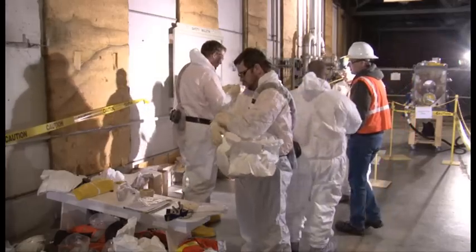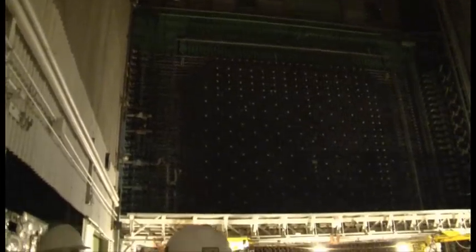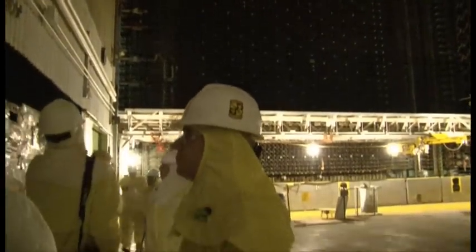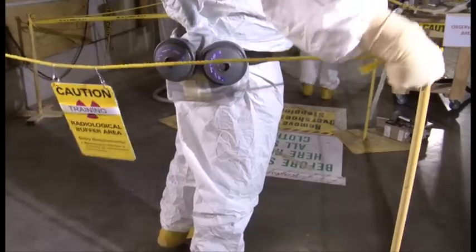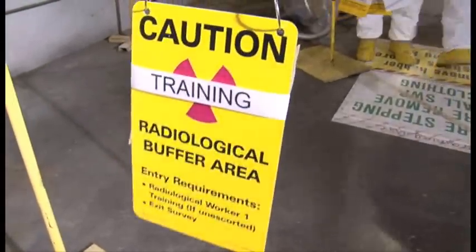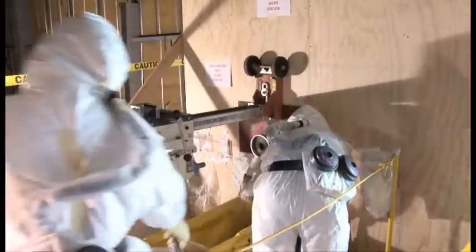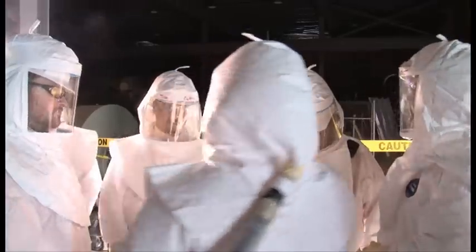Thanks to Recovery Act funding, CH2M Hill Plateau Remediation Company is accelerating efforts to prepare the K-East core reactor for disposition. Workers have been performing mock-up core sampling drills for weeks in anticipation of actual core sampling at the K-East reactor later this year. This week, workers practice removing core samples in full personal protective equipment.